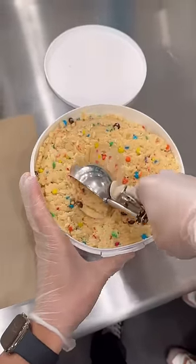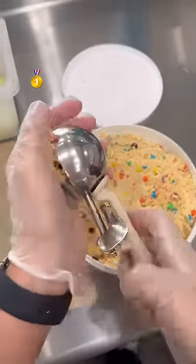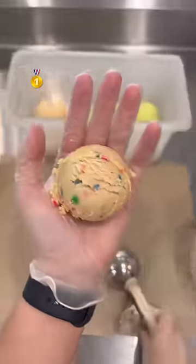We started our own ice cream shop and the hardest thing is coming up with the flavors, but we do have one secret tool that no one else has and that is you.